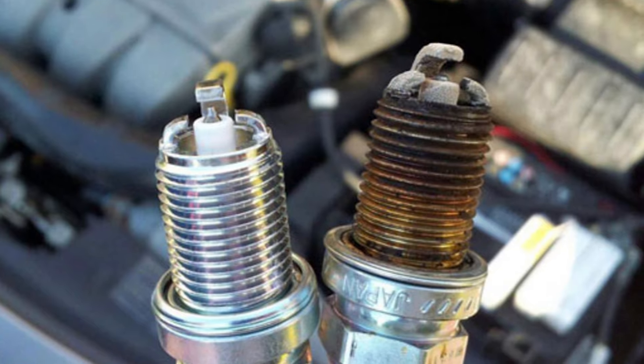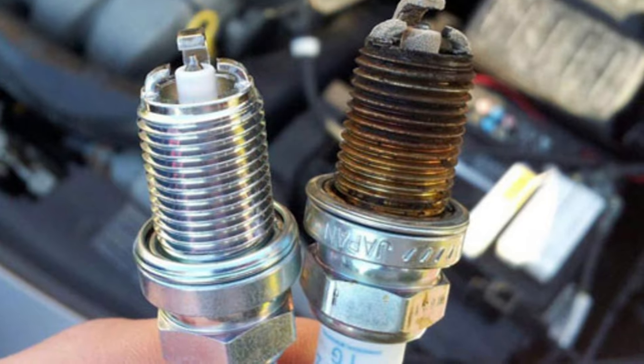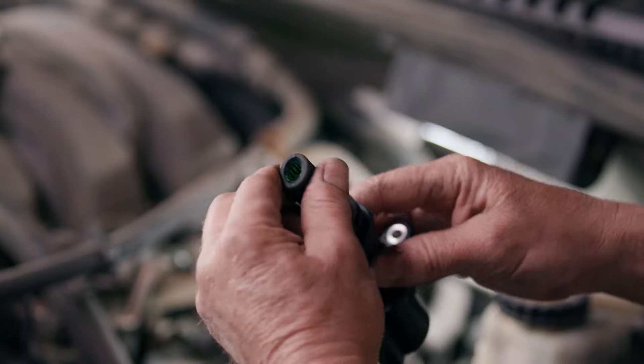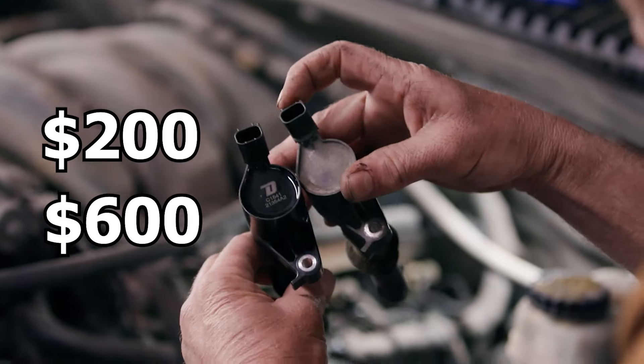If you continue to ignore a faulty spark plug, it can escalate and cause increased wear and tear on the ignition coil. Eventually, both components may need to be replaced together, which will typically cost you $200 to $600 for both components.